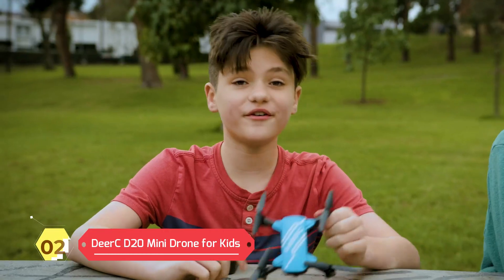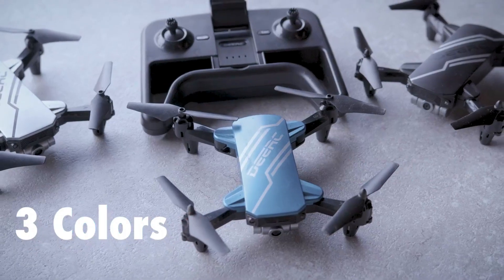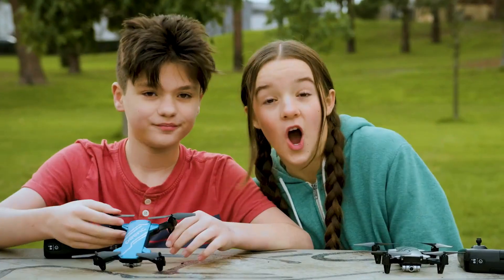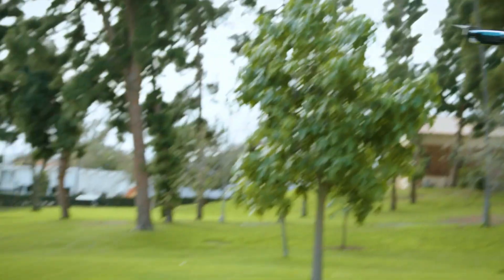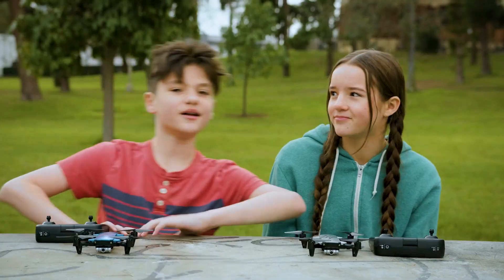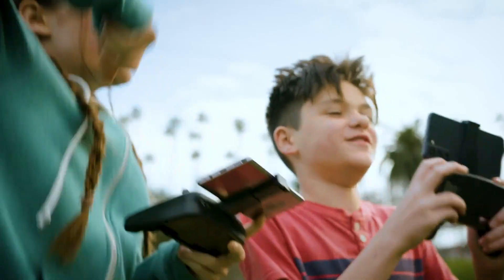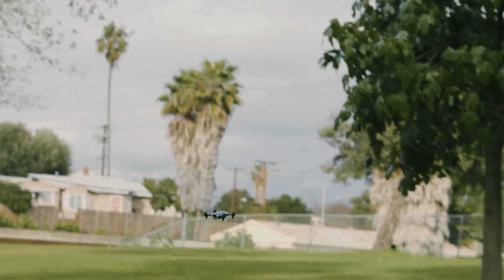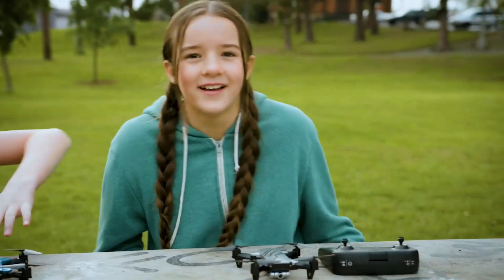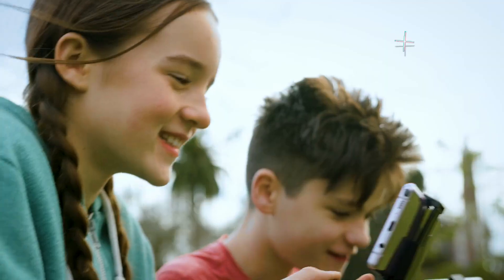Deerc D20 Mini Drone for Kids. The D20 drone features a 720p HD camera with an 80-degree wide-angle lens, allowing you to capture breathtaking moments with ease. Plus, with FPV transmission, you can see everything in real time on your smartphone app. Intelligent flying — with advanced features like voice control and gesture selfies, the D20 drone is incredibly easy to use and designed with beginners in mind. An excellent choice for anyone looking for an easy-to-use, fun, and engaging drone.